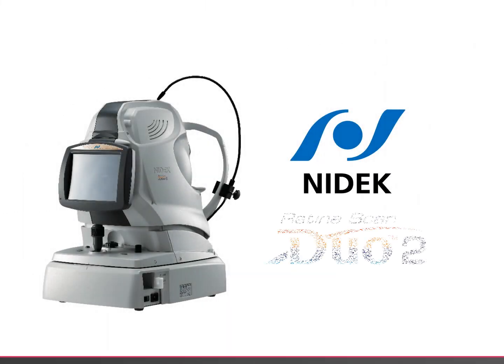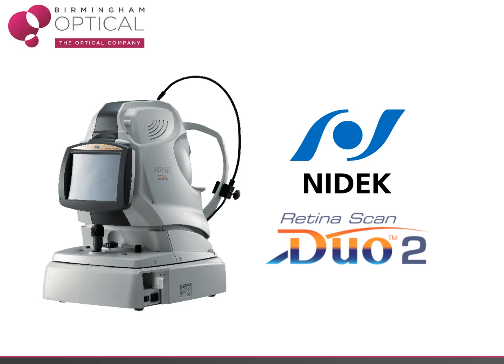Did you know you can now add some special updates to your existing NIDEC Retina Scan Duo OCT? Alternatively, if your OCT is now getting a little old and tired, there are some excellent options to upgrade to the new NIDEC Retina Scan Duo 2 with optional OCTA. Watch the video and learn more.